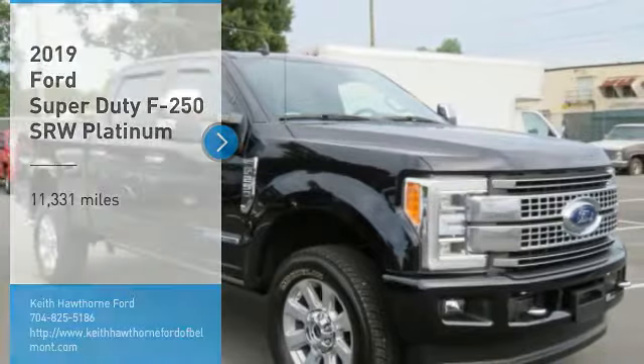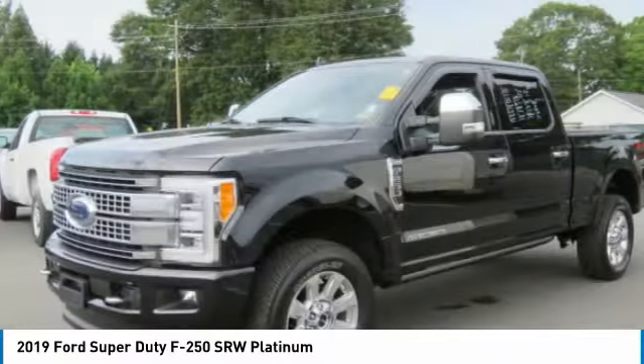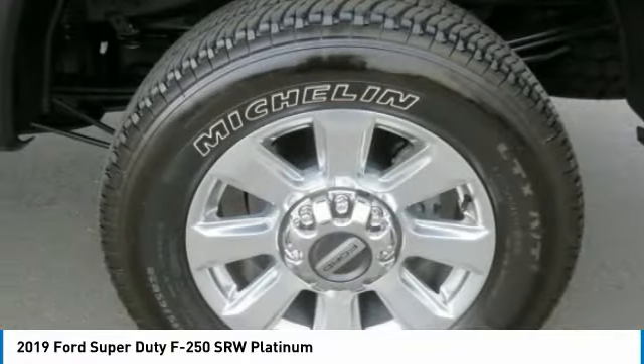Looking for the right vehicle? Check out the 2019 F250 Super Duty. Head-to-head fuel efficiency. Head-to-head towing. Head-to-head torque.